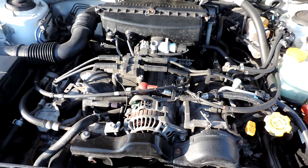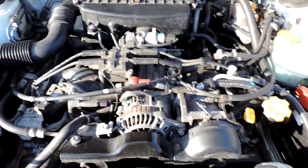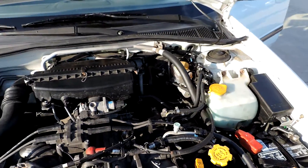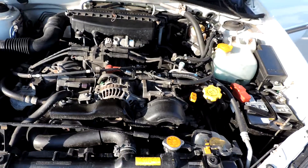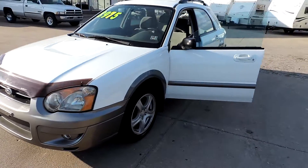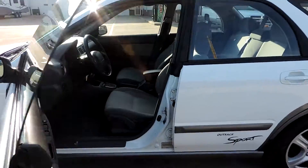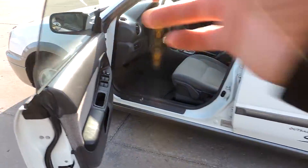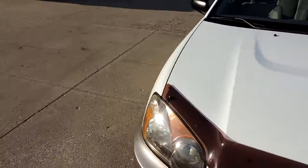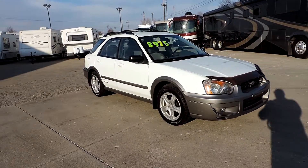Runs nice and smooth — I've personally driven it and it drives very nice. Nice and clean, and it has a new battery. Nice little all-wheel drive, great wintertime car, and a gas saver. Any questions, please call. Thanks for looking.